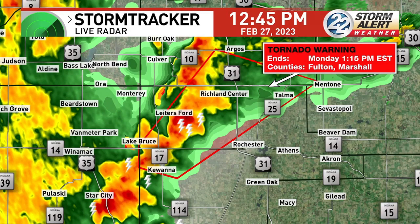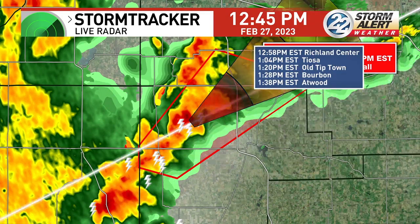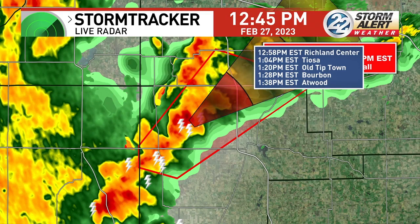Storm track right here. There are sirens going off in Rochester — please listen to those sirens. We are seeing Bourbon at 1:28, Atwood at 1:38, Old Tiptown at 1:20.